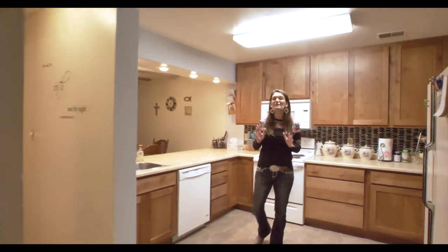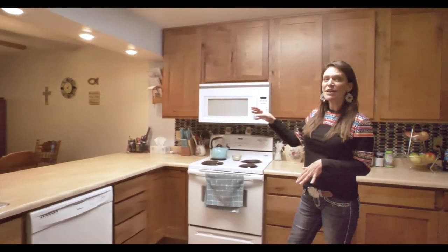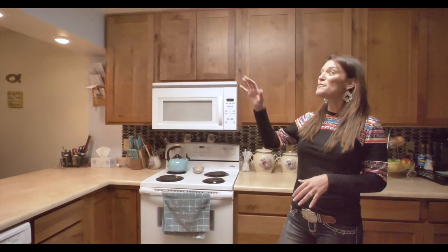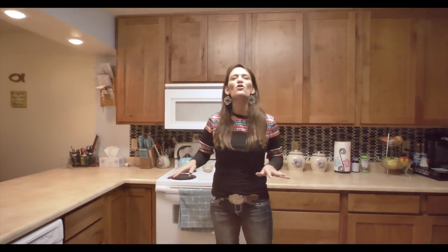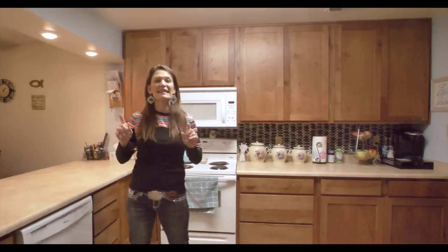I could not decide what I like the most about this home. Is it this great kitchen with the newer cabinets, or the open floor plan, or the master bedroom and bath, or the patio that's covered, or the vacant lot behind the house? You are going to love this home. Three bedrooms, two-and-a-half bath. Let's go look around.